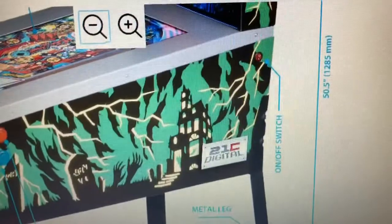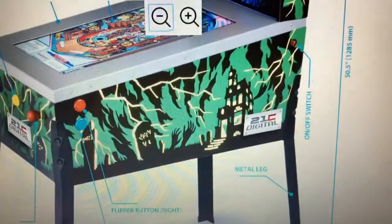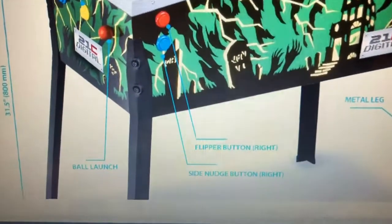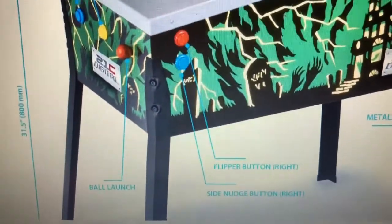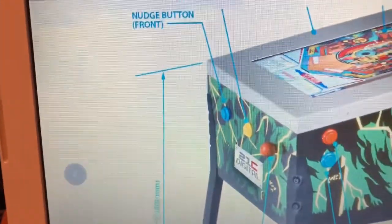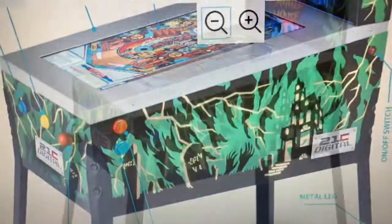Some of the dimensions on this pinball machine: it looks like it's 15 and a half inches tall. You have an on and off switch right there towards the back of it. It'll have metal legs. You've got your flipper and you also have a side nudge button so you can nudge the ball — hit it too many times and you'll probably tilt it. Your ball launcher is right there. Another nudge button right there in the front. The front of it looks like it's 31 and a half inches.